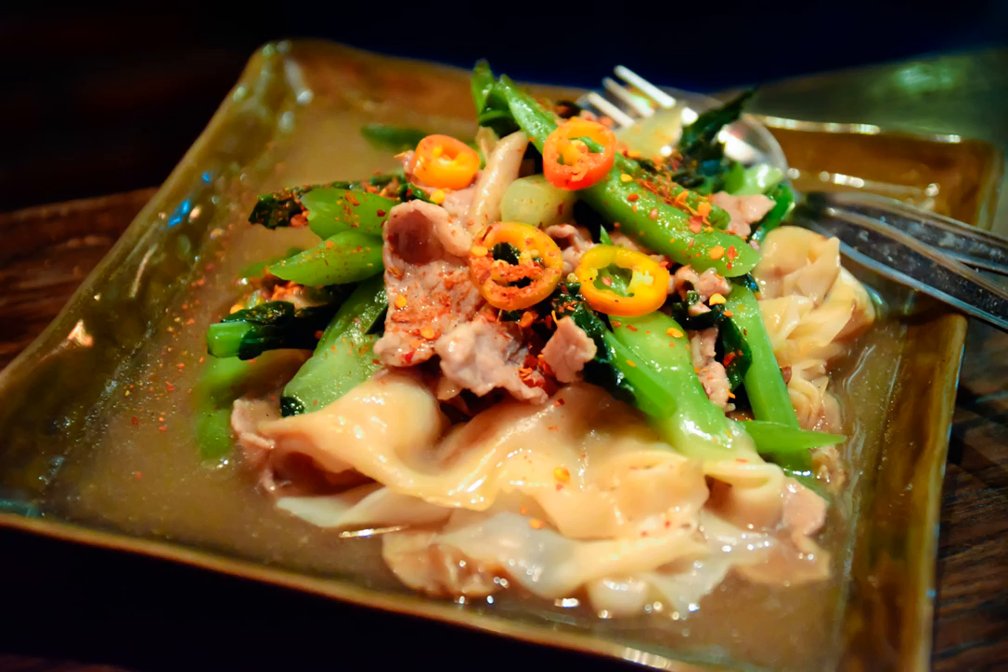Ratna was originally cooked in China, prepared only in high-end restaurants where it became very successful. Tiochu people, Chinese people native to the Chaoshan region, began cooking and selling it to working-class people and its popularity spread to Thailand.